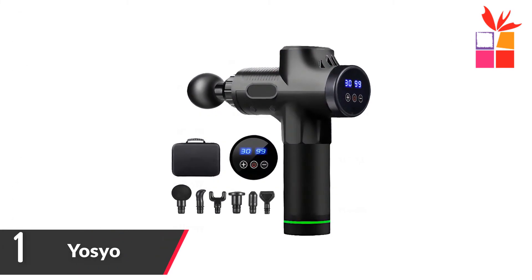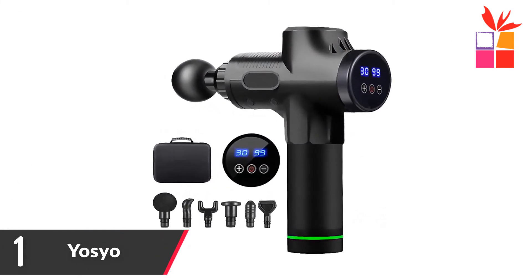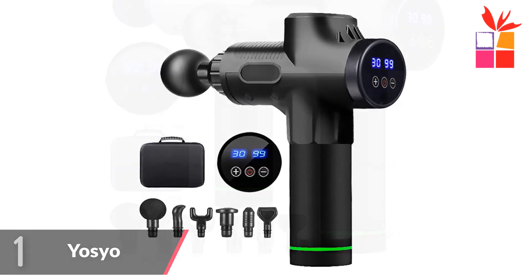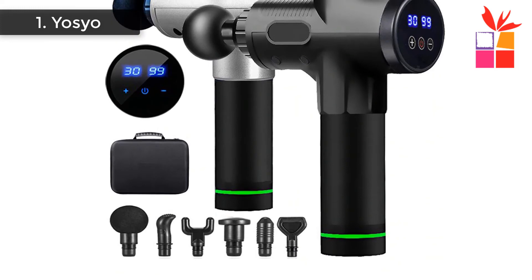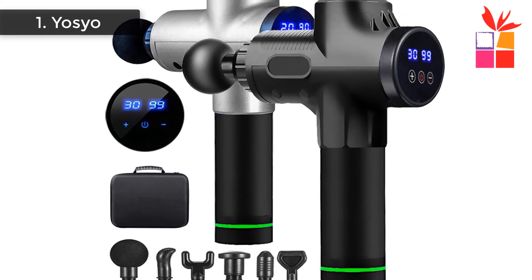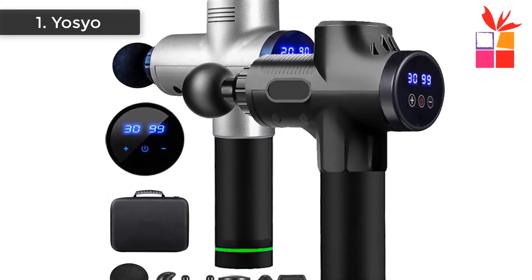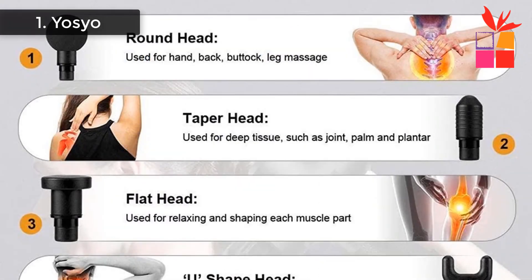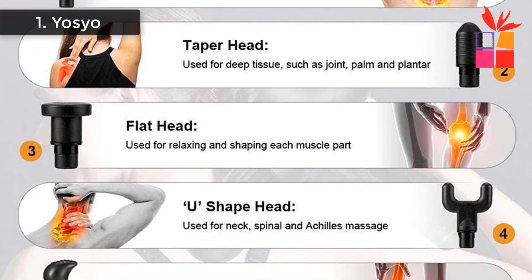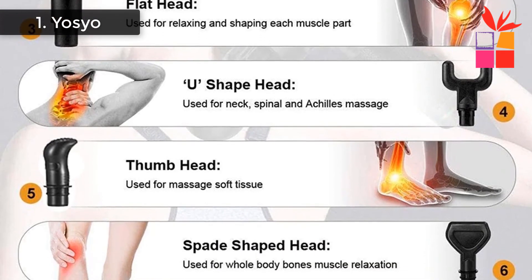Number 1: Yozio Deep Muscle Massager. Brand name: Yozio. New LCD touchscreen for accurate display of speed, time, and switch control. New generation noise reduction technology — brushless DC motor and double-bearing transmission brings a high-power, low-noise experience. 30-speed shifting design meets a variety of massage needs. 4 to 6 hours of battery life with a 2-hour recharge time. Li-ion battery — 5 hours of continuous use at the middle gear.